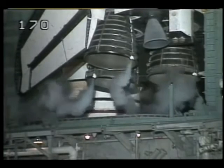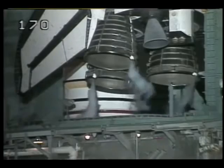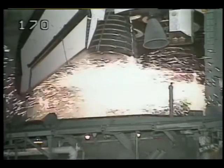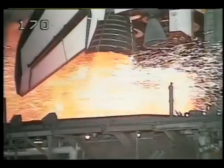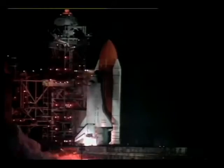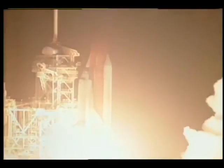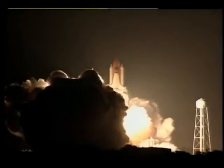T-minus 15 seconds. 11, 10, 9 — and we have a go for main engine start. 5, 4, 3, 2, 1, 0. And we have liftoff! Liftoff of the space shuttle Endeavour on an ambitious mission to service the Hubble Space Telescope.